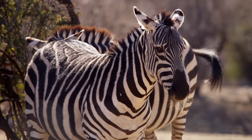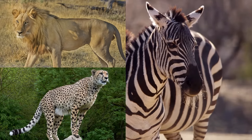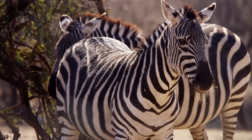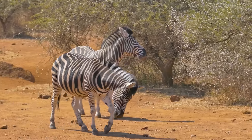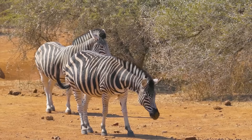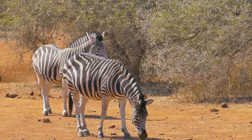Predators of zebras are lions, cheetahs, hyenas, and leopards. The Grévy's zebra is endangered, while the plains zebra is much more plentiful.